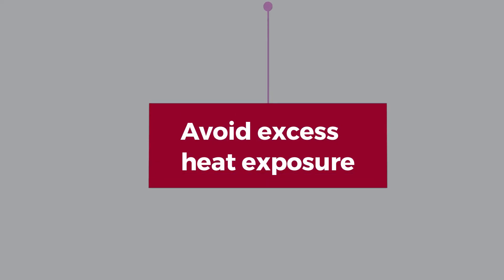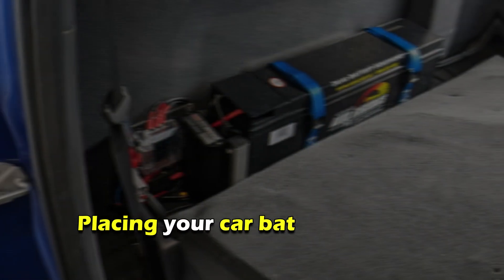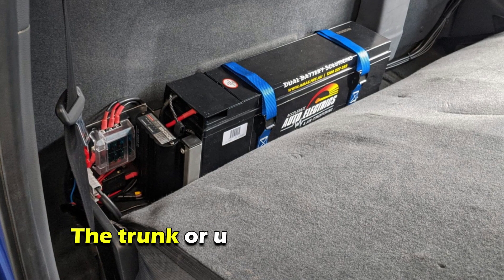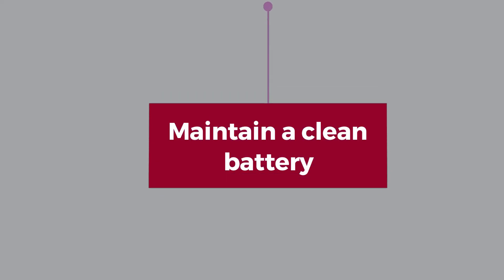Avoid Excess Heat Exposure: Always park your car under the shade. Also, consider placing your car battery in other remote places, such as the trunk or under the rear seats.